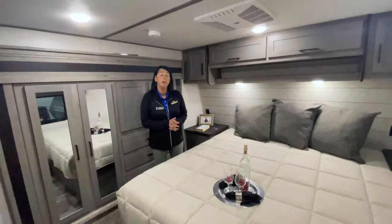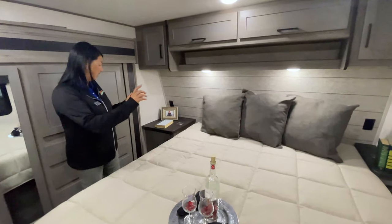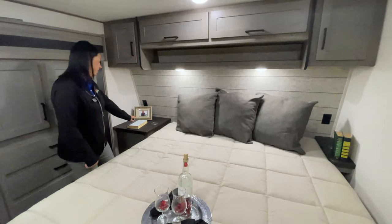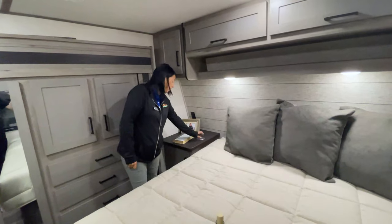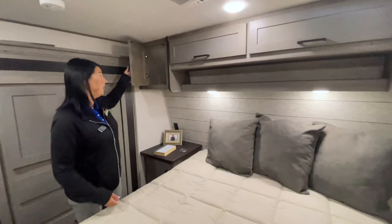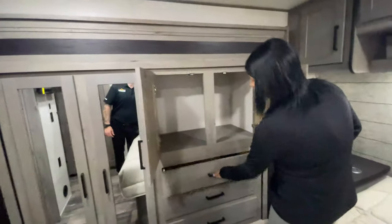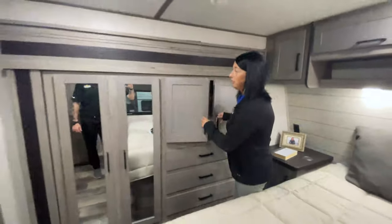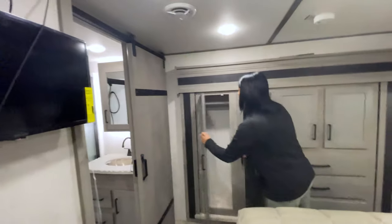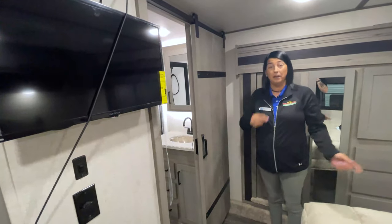Standing inside the master bedroom, you've got a queen-size bed with storage underneath. There are little tables on each side of the bed with charging ports already built in, plus power on both sides. LED lighting throughout, tons of storage above the bed, and then slide-out storage with cabinets and drawers, and additional space for hanging clothes — really nice and tall. There is also a TV in this bedroom, and I really love these sliding barn doors; this one goes into the pass-through bathroom.